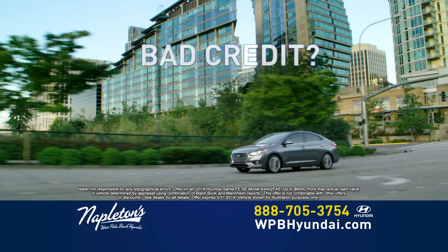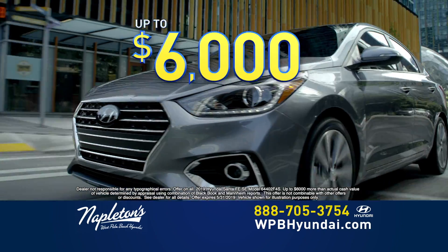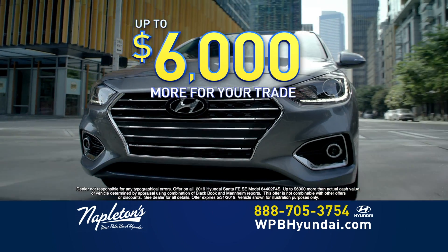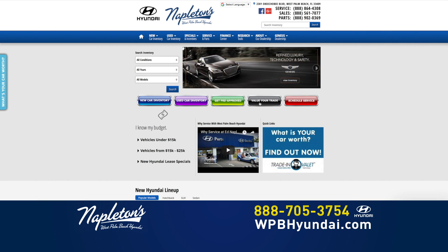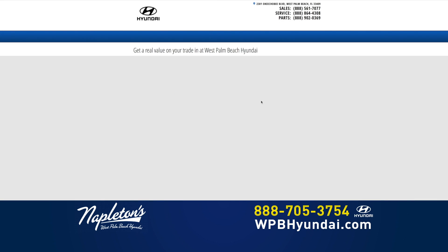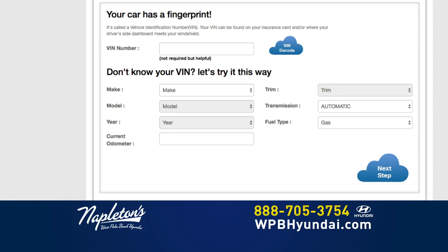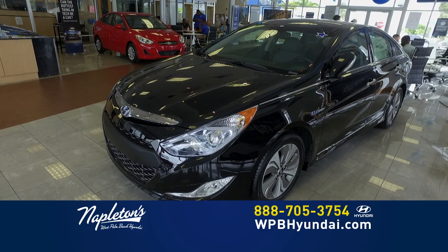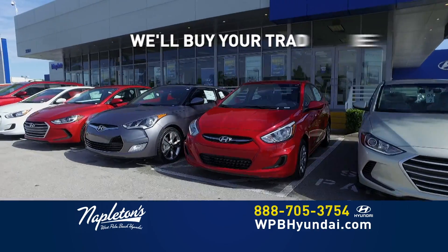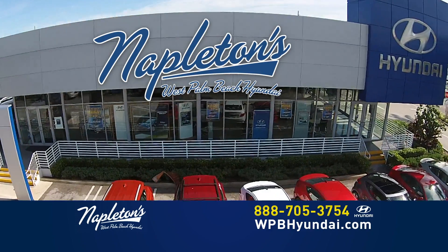Good credit, bad credit, first-time buyer — it doesn't matter. Come into Napleton's West Palm Beach Hyundai today and get up to $6,000 more than your trade's worth. Want to get a free appraisal for your trade? Log on to WPBHyundai.com and get an instant appraisal using Napleton's Trade-In Valet. It's fast, it's easy, and your instant appraisal is absolutely free. Napleton's West Palm Beach Hyundai will buy your trade even if you don't buy ours.